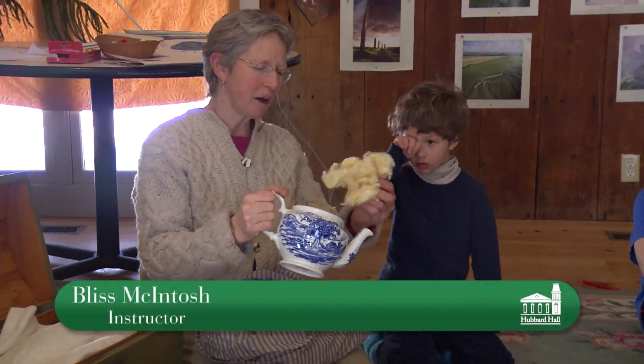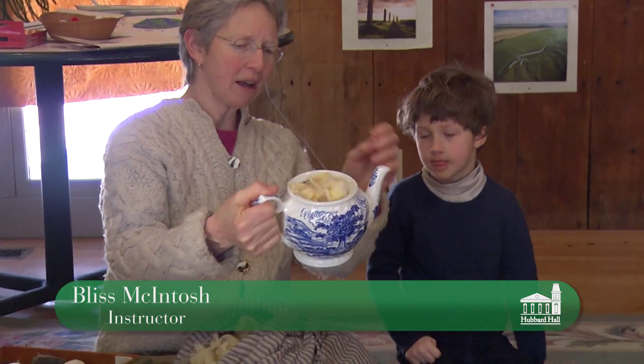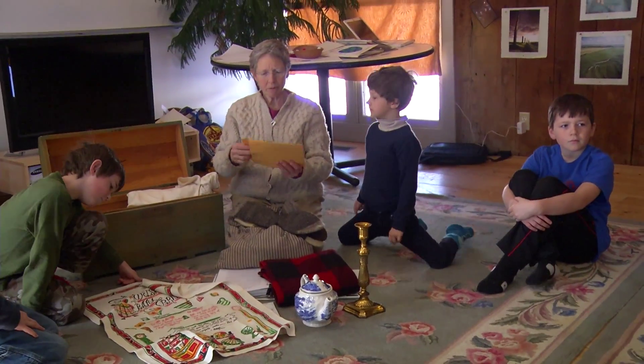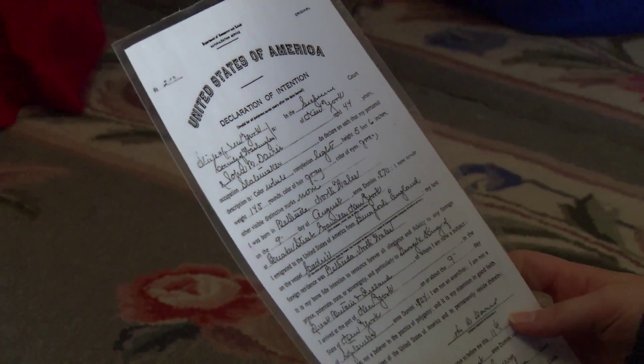On loan from the Slate Museum is 'Gone from America.' These are real people — an interactive, hands-on experience about immigrants from the 1900s.